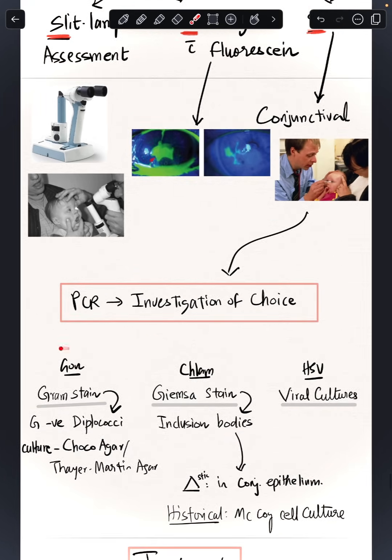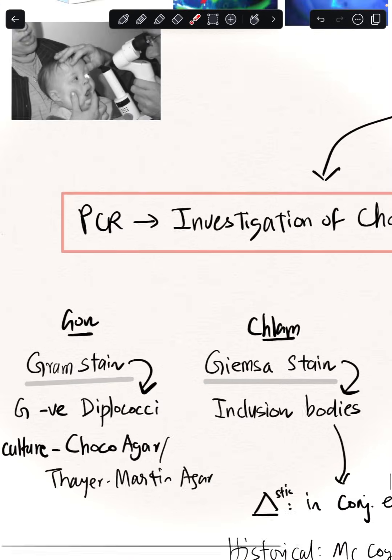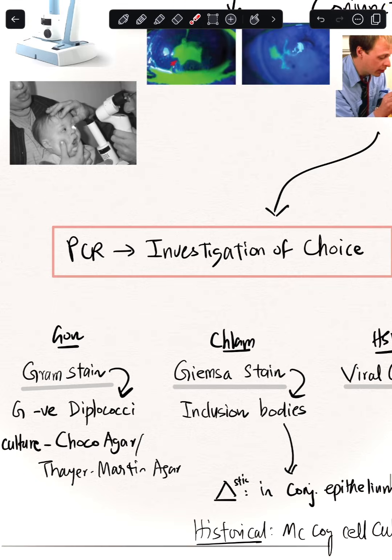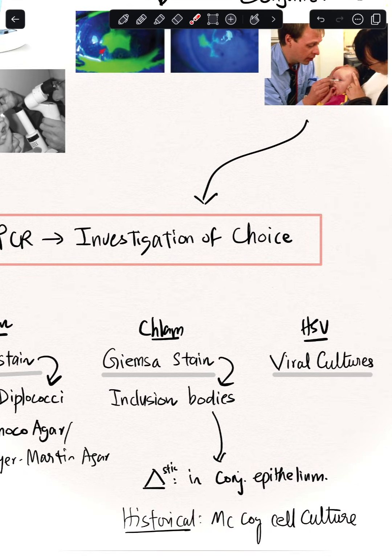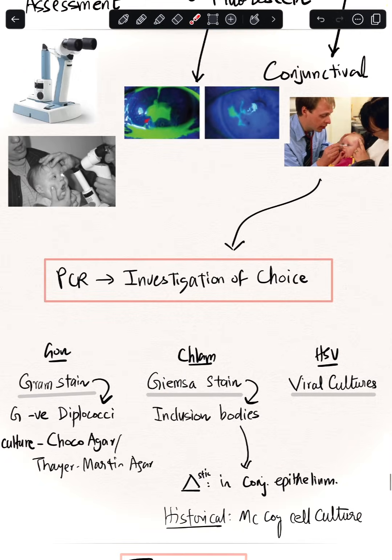Third S: take a swab — a conjunctival swab and always send for PCR (polymerase chain reaction), which is the investigation of choice. For gonococcal infections, gram stain shows gram-negative diplococci, historically cultured on chocolate agar or Thayer-Martin agar. For chlamydia, Giemsa staining detects intracellular inclusion bodies in conjunctival epithelium; historically McCoy cell culture was used. For HSV, viral cultures are used — but PCR is now the practical investigation of choice.